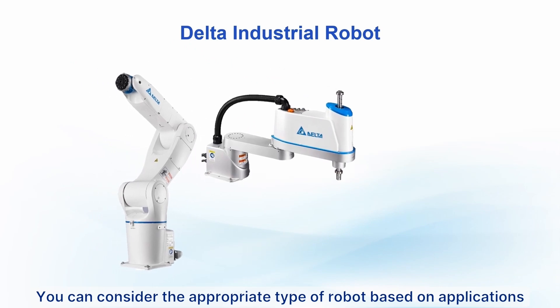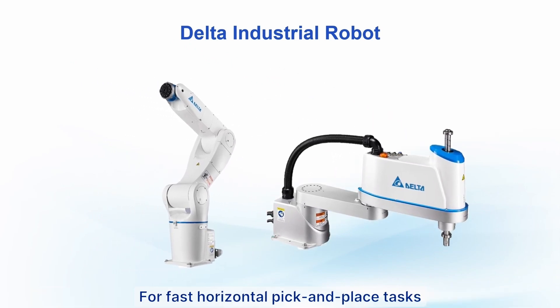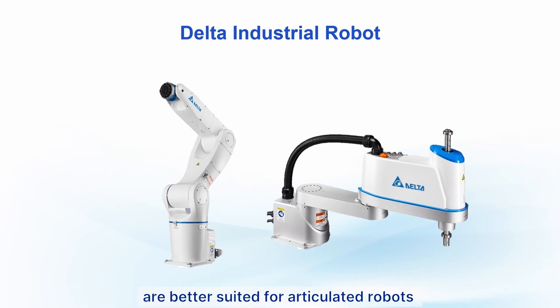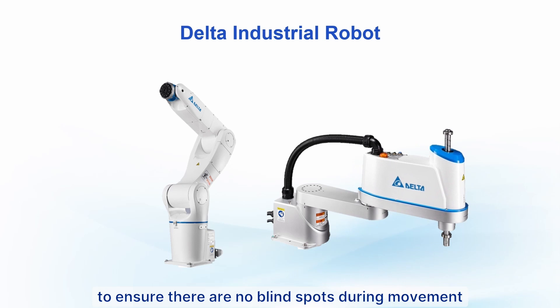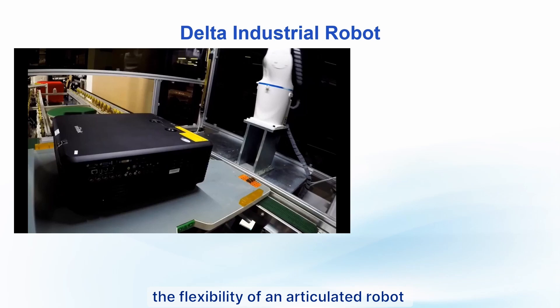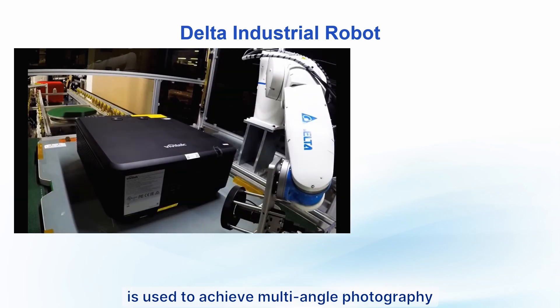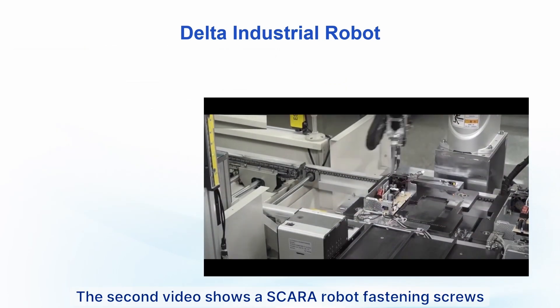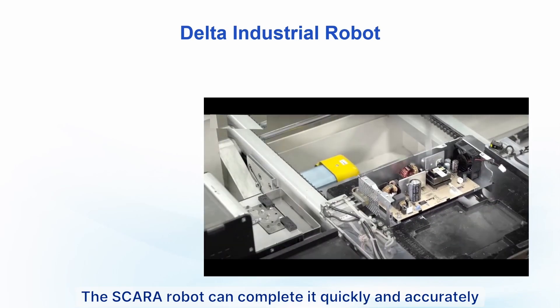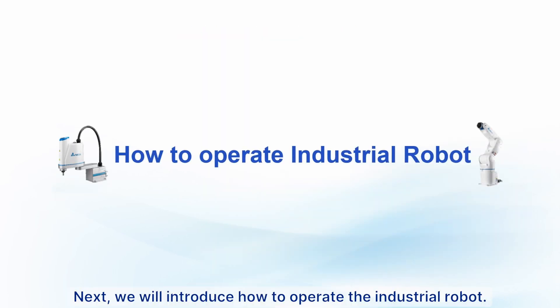You can choose the appropriate robot type based on the application. For fast horizontal pick-and-place tasks, SCARA robots are very suitable. Tasks that require multi-angle movement, such as spraying paint or welding, are better suited for articulated robots to ensure no blind spots during movement. For example, the flexibility of an articulated robot can be used for multi-angle photography, while a SCARA robot can quickly and accurately fasten screws — a simple task that doesn't require multi-angle movement.